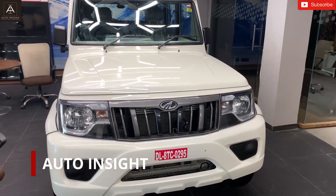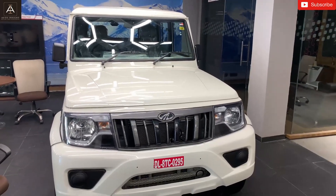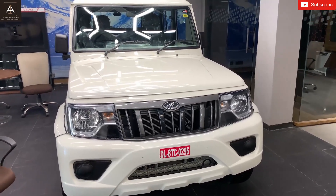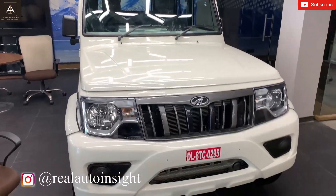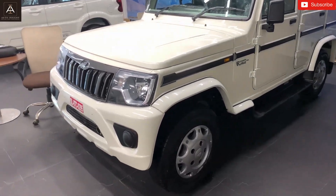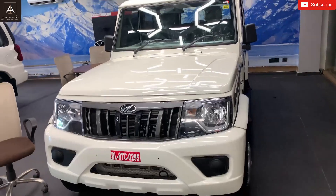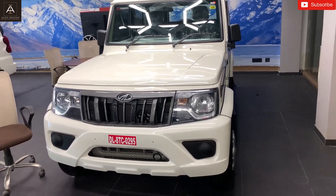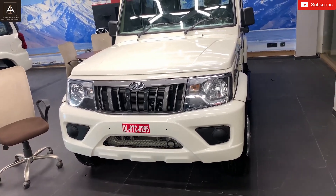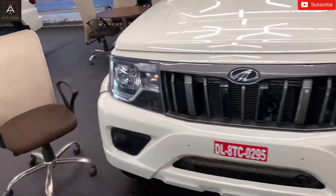Welcome to my YouTube channel Auto Insight. Today we are discussing a car that people love — the all-new Bolero with a BS6 engine. Let me show you the walk around of this car. This is seriously a good looking car and will be more elegant. Mahindra is a company known for being muscular and elegant, and performance-wise this car is very good.